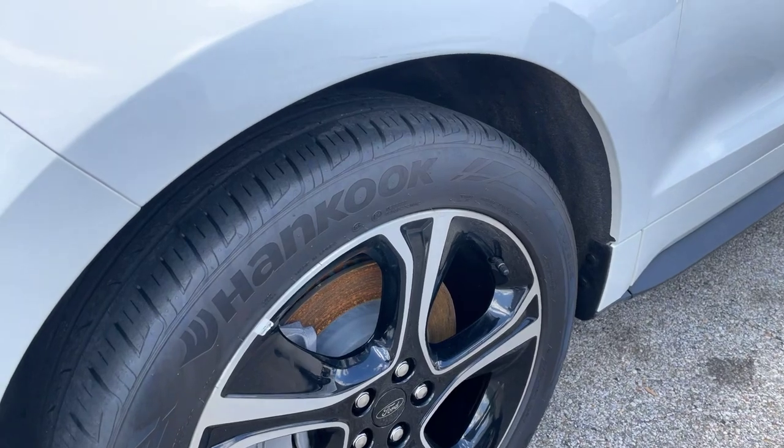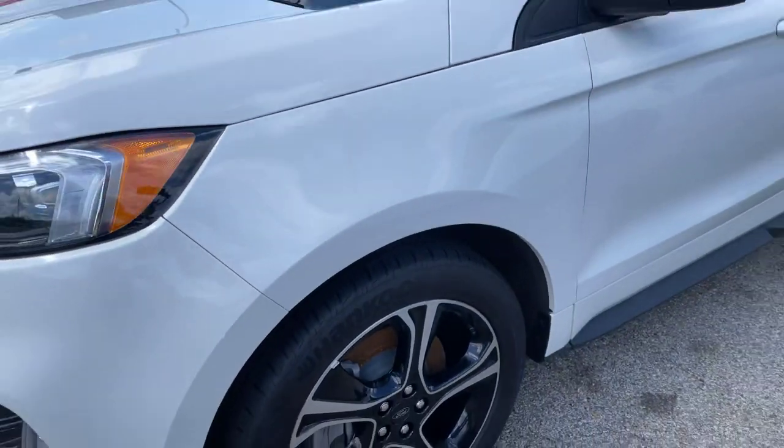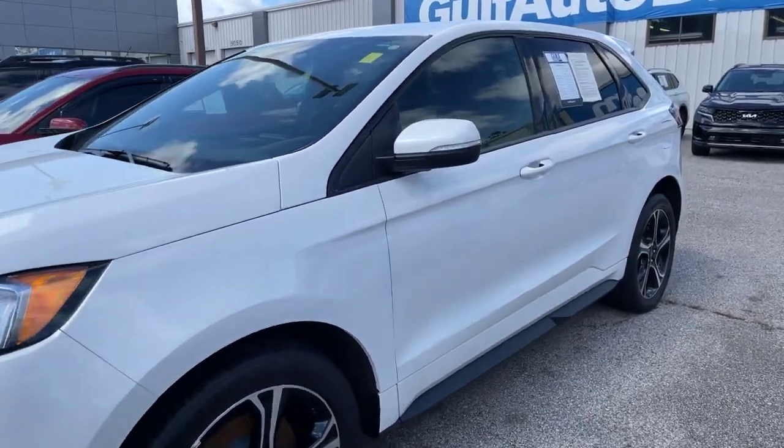No curb rash or anything like that. Tires are all still in great condition. I don't see any dents, dings, or scratches — anything like that.